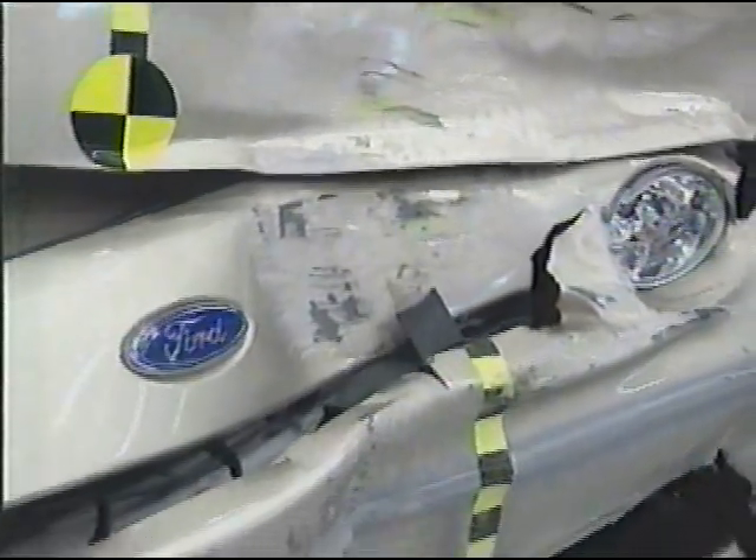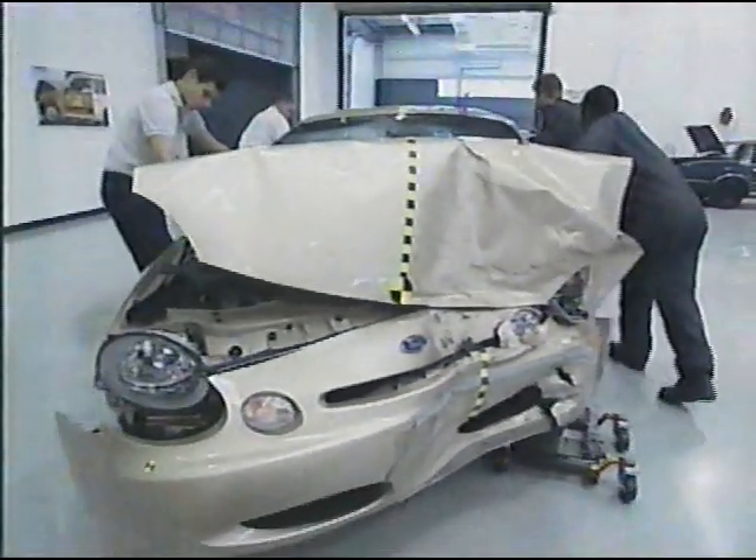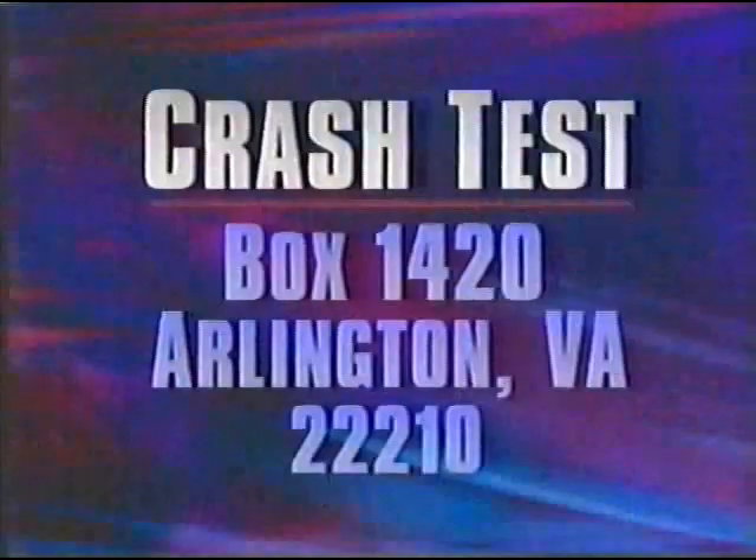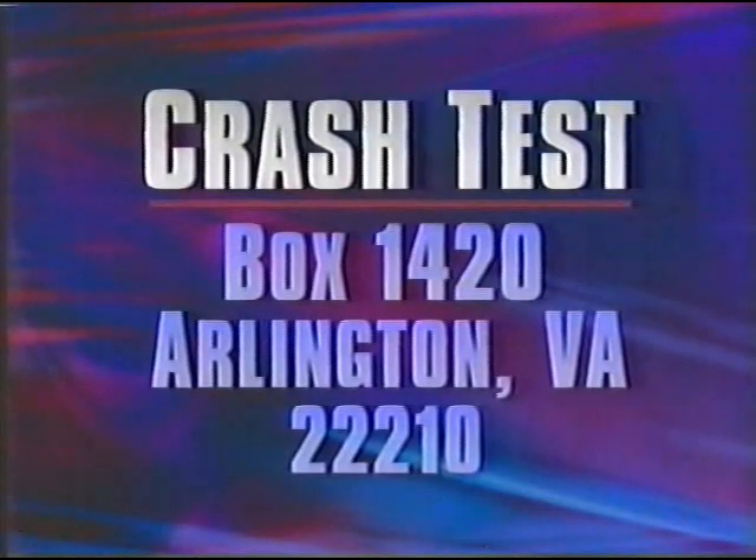Tomorrow, the Institute will release a new list of the 16 mid-sized cars it has tested so far, ranking them from good to poor. The car at the very top: the new 1996 Ford Taurus. For detailed crash test information about all 16 mid-sized cars — foreign and domestic — tested by the Insurance Institute for Highway Safety, send a self-addressed stamped envelope to Crash Test, Box 1420, Arlington, Virginia 22210. The information is free.